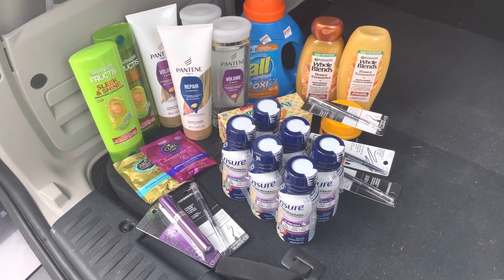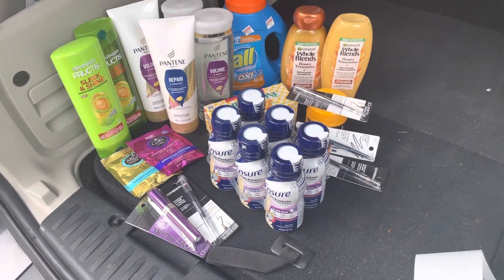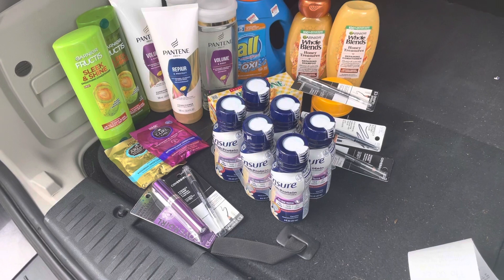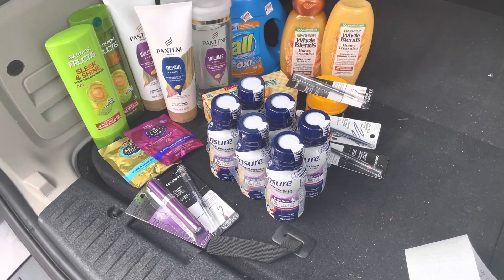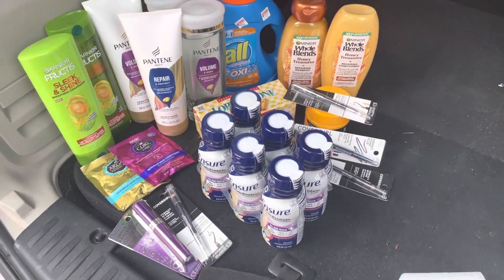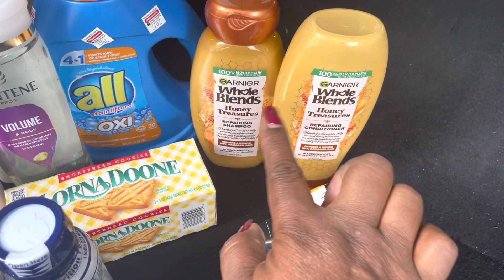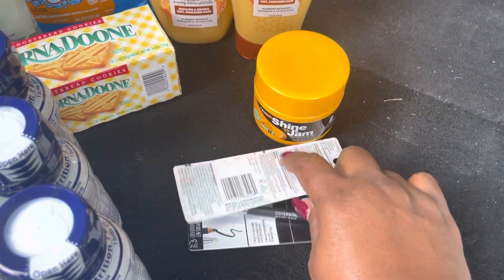On this first card, I had a ten dollar extra buck that I had to roll because it was close to expiration, a 25% off total purchase, and a three dollars off when you spend ten dollars on hair or cosmetics. Since my purchase was mainly hair and cosmetics, I got to use it. I bought two Garnier Whole Blend shampoo and conditioner and three CoverGirl eyebrow pencils.